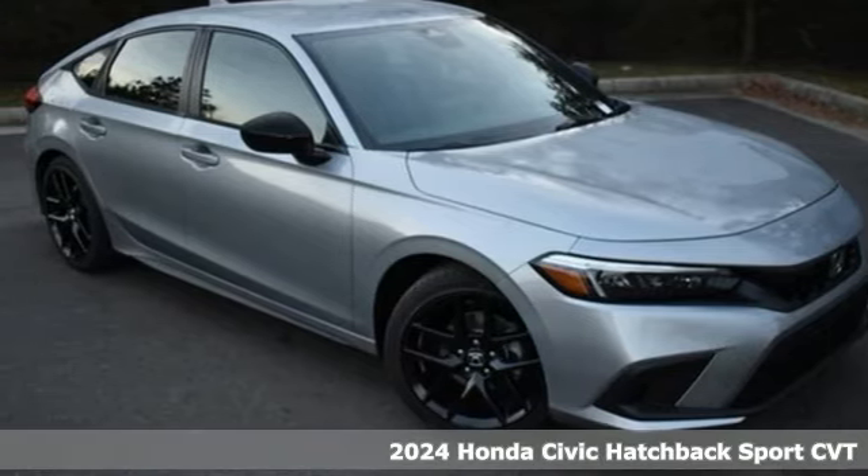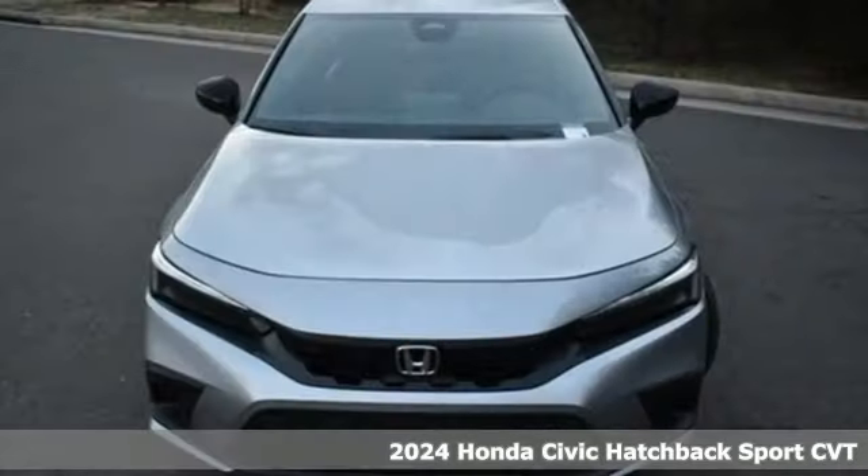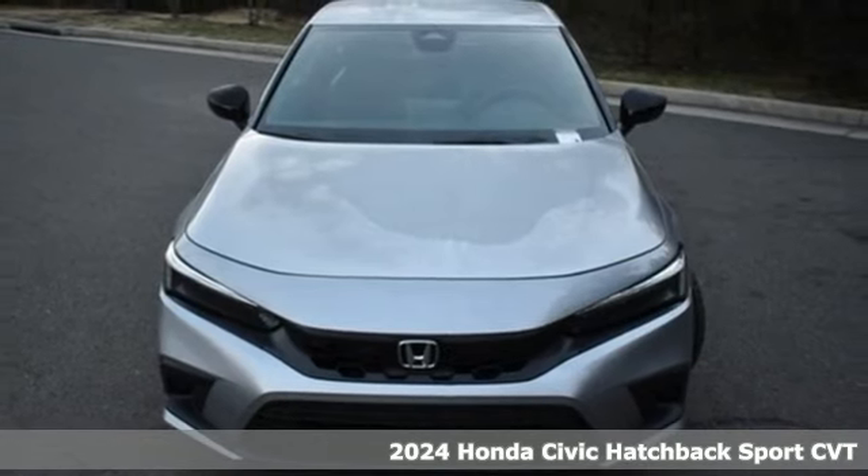Here's a new 2024 Honda Civic Hatchback. Honda has a world-renowned reputation for reliability.